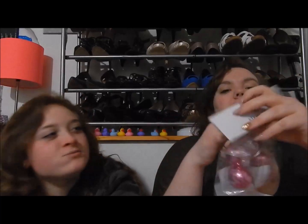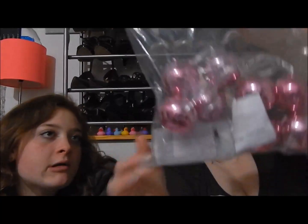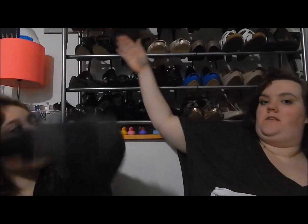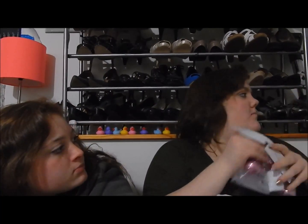We got a bunch of stuff from Target today — me and Brody, not her. I got battery-powered string lights for $3, they're cute little pink things, and they're going to go right up here across my shoes.